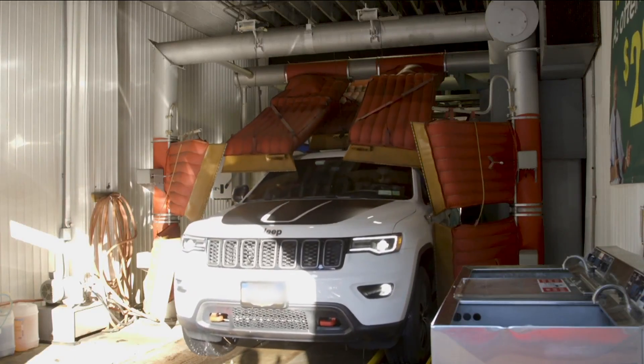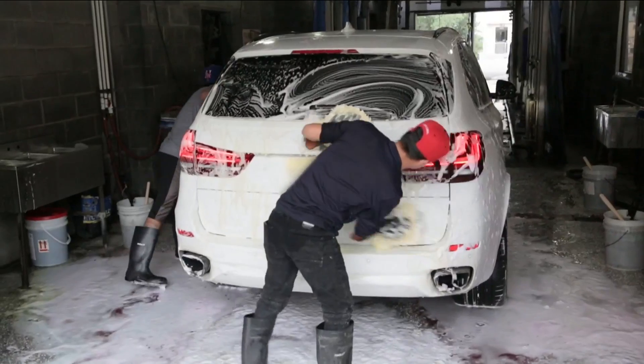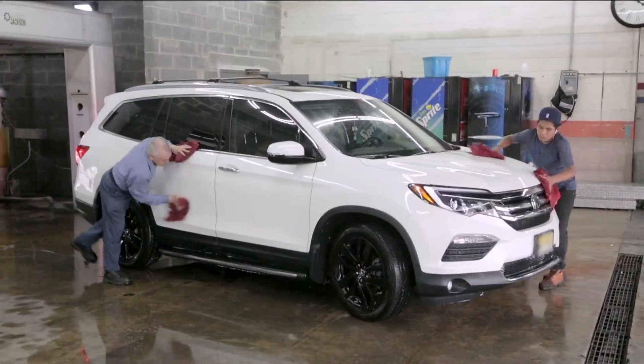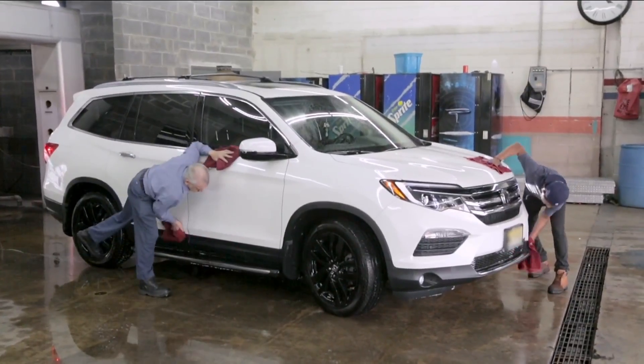Consumer Reports says automatic car washes tend to be less expensive than hand washes. They're a good option if you don't have a lot of built-up grime. But of course, you won't get the attention to detail that a hand wash offers.